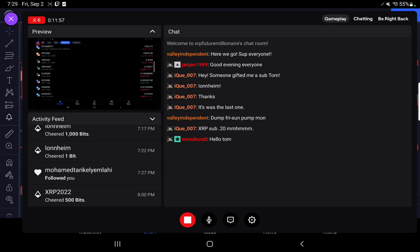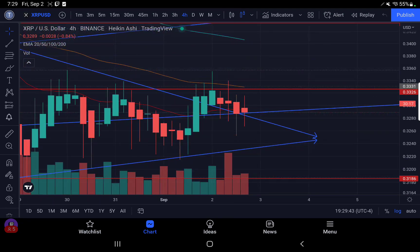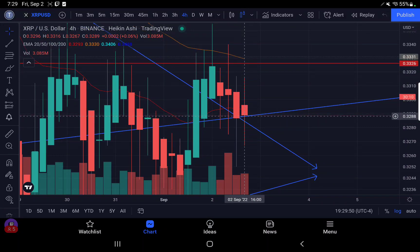Welcome everybody — tuning in. I know for whatever reason I can't always see how many people are in here; it shows 17 people but the viewer count only shows five. I see the names in there, so I appreciate everybody tuning in. Anyway, this is the area we have to break down: 32,89.